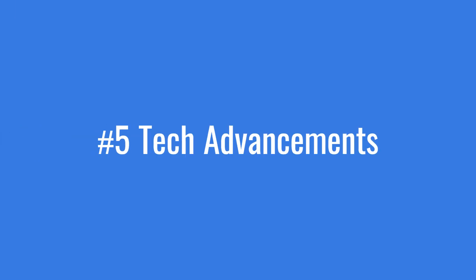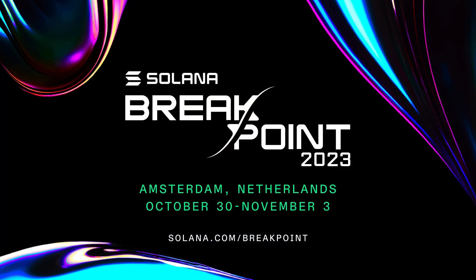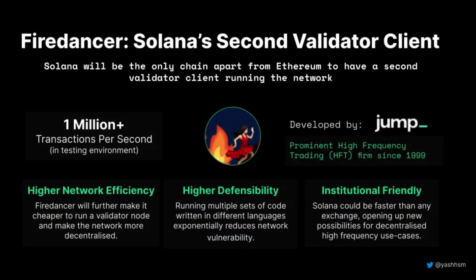Reason number five: technological advancements. The Solana Breakpoint conference held in Amsterdam from October 13th to November 3rd highlighted some of the latest developments and projects built on the blockchain. Notable announcements include FireDancer, a new and much-improved validator client now available on a testnet for Solana validators to try. FireDancer promises better speeds, scalability, and reliability for the blockchain.